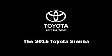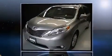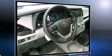Discerning drivers will appreciate the 2015 Toyota Sienna. A 3.5-liter V6 engine pairs with a sophisticated 6-speed automatic transmission, and for added security, dynamic stability control supplements the drivetrain.